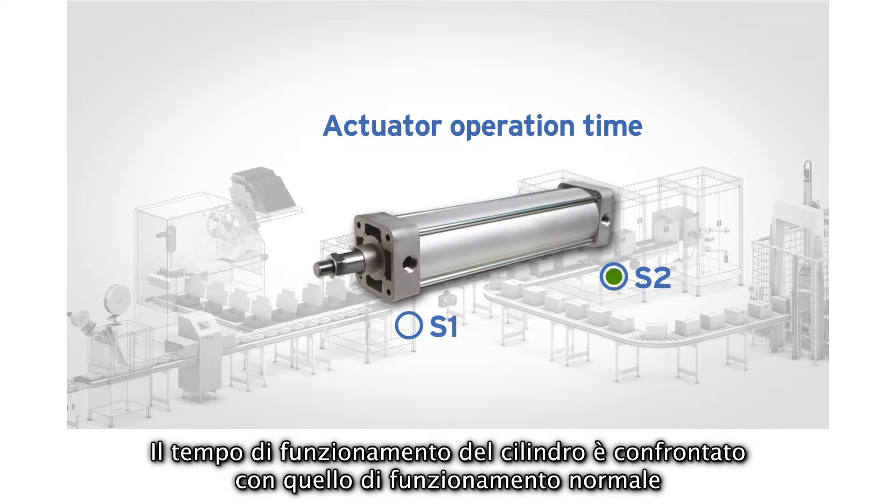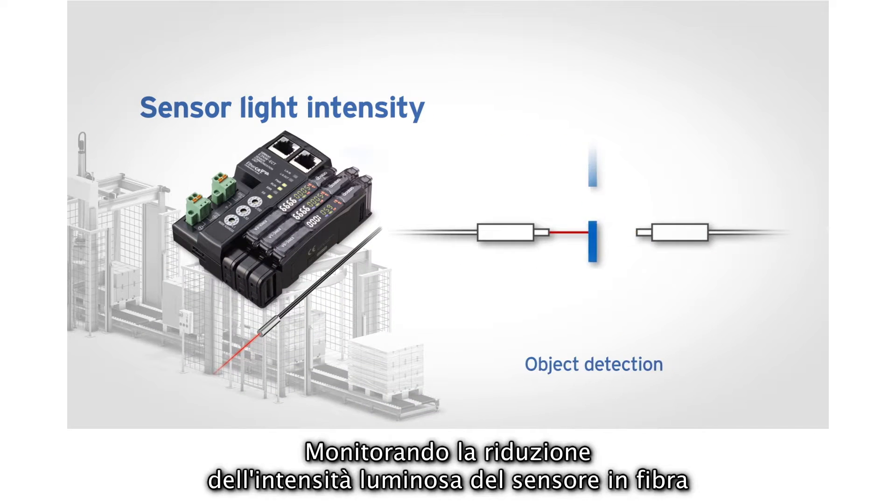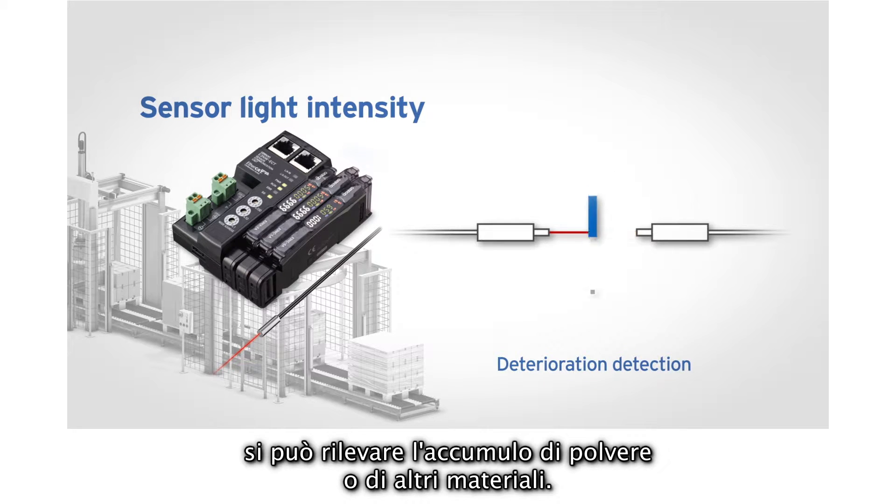The cylinder operation time is measured against normal operation, informing if the time exceeds or is lower than this value. The fiber sensor light intensity is monitored for deterioration to detect build-up of dust or other materials.